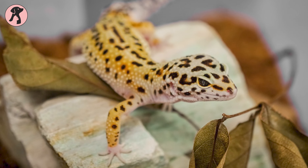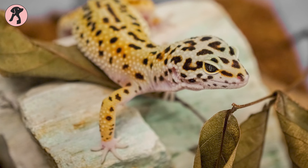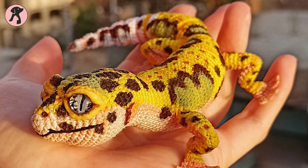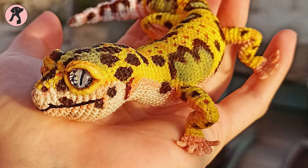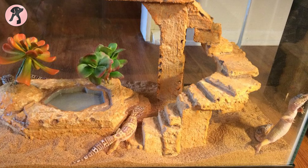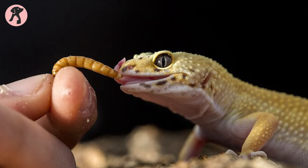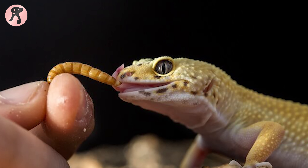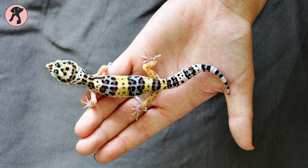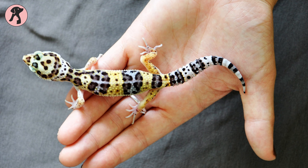Not furry, but one exotic-looking pet that suits well for a starter is the leopard gecko. Leopard geckos are very docile reptiles that are easy to keep and play with. Only a 15 to 20 gallon tank will be enough to keep two to three geckos. They have an easy diet of crickets, wax worms, and mealworms. Also, you don't need to take them to vet appointments regularly, which keeps things tension-free.